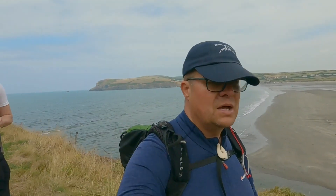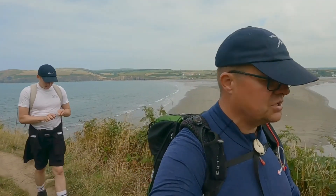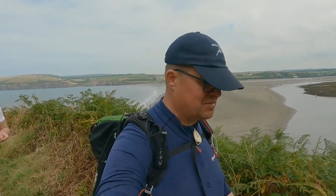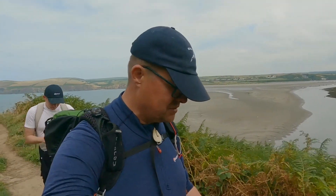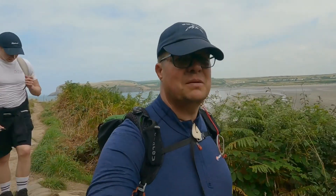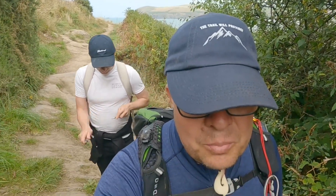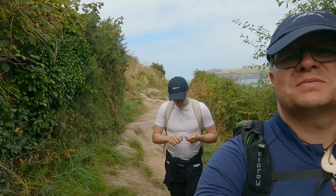If you've watched the day two video, I mention that the trail always provides — it's a saying I've picked up from other hikers and something I believe in. The first day we needed water and found a farmer kind enough to help us. Day two we needed sun cream and a chef in the pub gave us a whole bottle. So it's a saying that holds true, and if you notice on the cap, it has a picture of a mountain and says 'the trail will provide' — kindly bought as a Father's Day replacement by my son Sam.